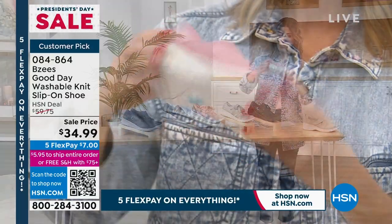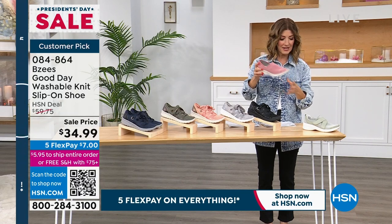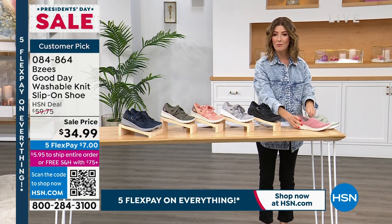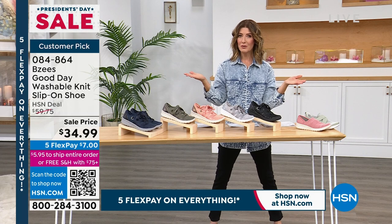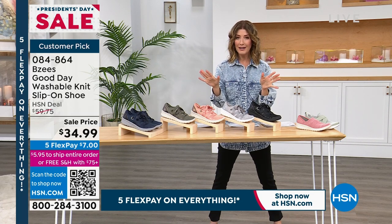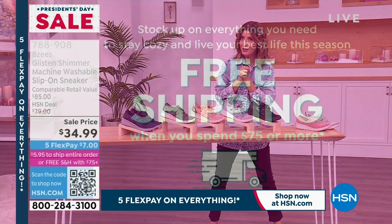Lowest price ever on that shoe. These are $60, $70, $80 shoes — they're all on sale, and we've got some new styles. We're going to get you ready for spring. I've got one more sneaker that's less than $35. If you buy $75 or more today, you'll also get free shipping on your entire shoe order.